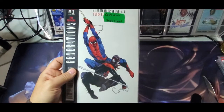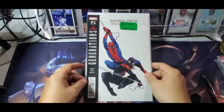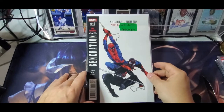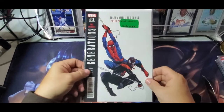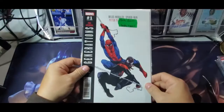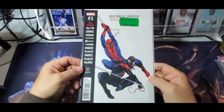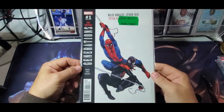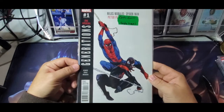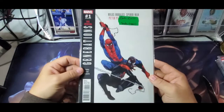Last but not least, Miles and Peter. This is, I think, the first meeting of Peter Parker and Miles Morales — the first time you have the crossover between the two different universes where they actually get to meet for real. It's one of those books not a lot of people know about, but I have tons of Miles collectors looking for books like this. That's why I grabbed it.